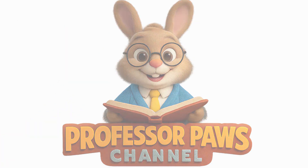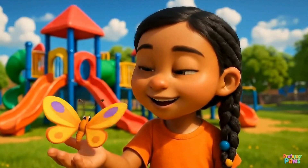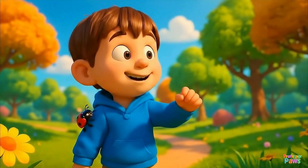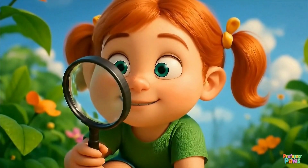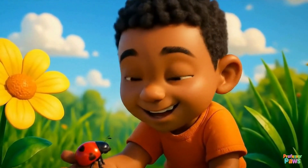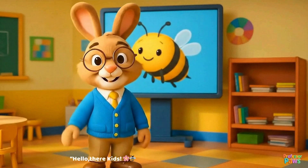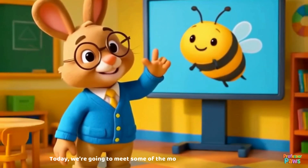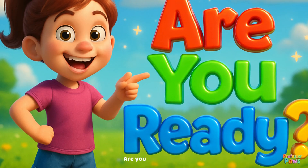Professor Paws here! Hello there kids. Welcome to Bug World Adventure. Today we're going to meet some of the most amazing creatures on our planet — insects! Are you ready? Let's go!